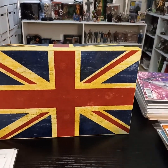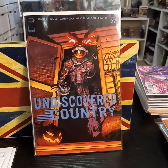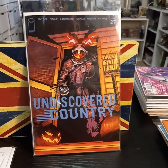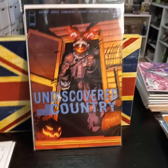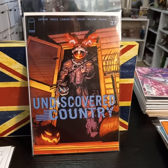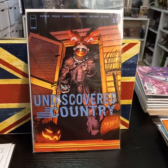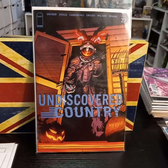And then finally, Undiscovered Countries is back, issue 27. I don't know how many more issues are left on this. I'm really enjoying the story. Sometimes it seems to drag out a little bit, but I think that's to be expected with some of these stories — sometimes they're a slow burn.